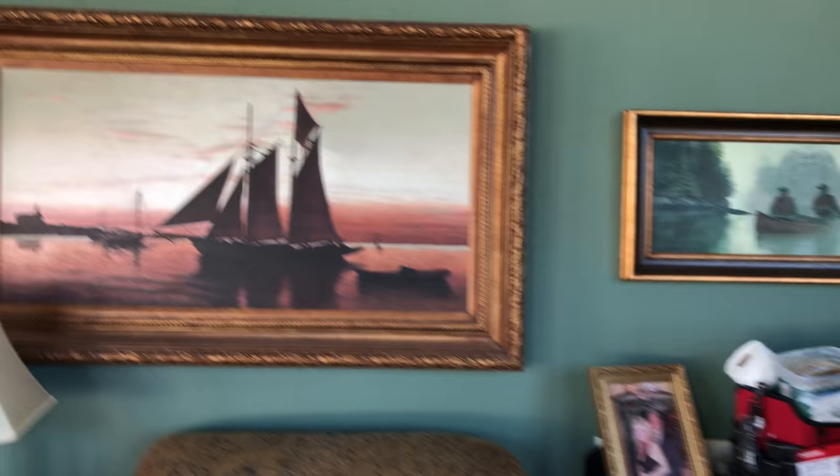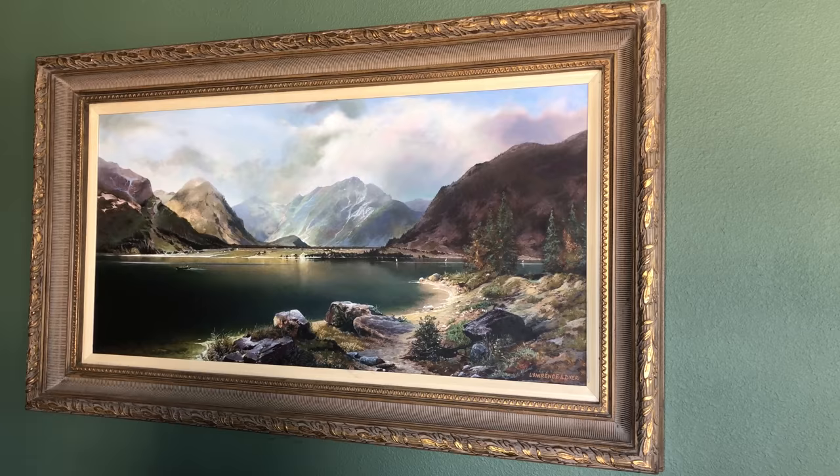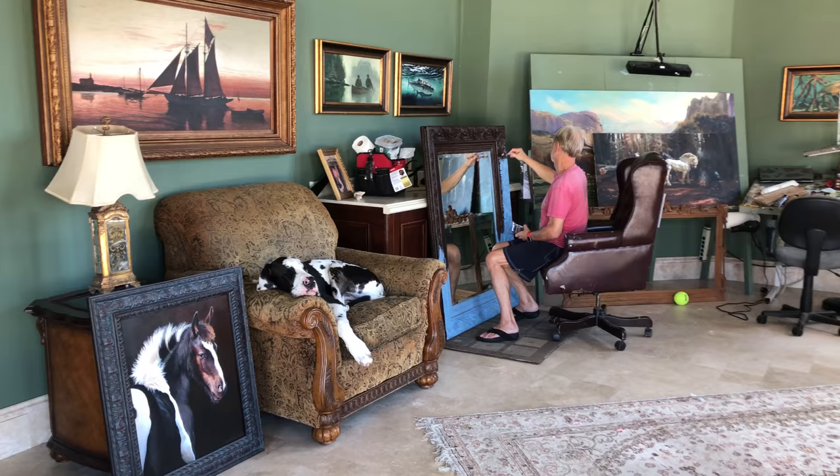Dad's painted all the frames that he has. This frame on the painting of the sailboat was the same colour as this one, but Dad customises all the frames to match the paintings. So, we'll be checking back in and we'll see the final masterpiece.